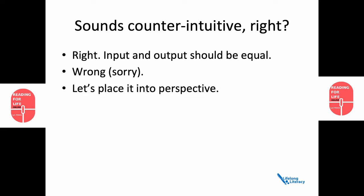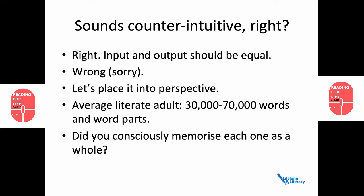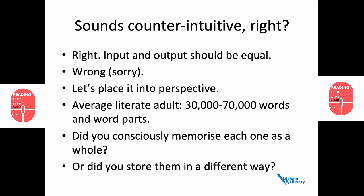Let's break it down and put it into perspective. As a literate adult, how many words and word parts do you think you might instantly recognise? Kilpatrick puts it as somewhere between 30 and 70,000. My question to you is: did you consciously memorise each one as a whole, or did you store them in a different way? It would be impossible to consciously memorise this many words.